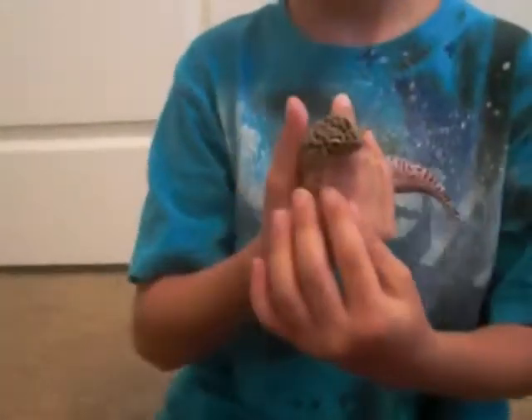Whenever leopard geckos go hunting for crickets or whatever they eat, they usually go up slowly. And leopard geckos have special claws on them. They could hang onto your shirt like this.